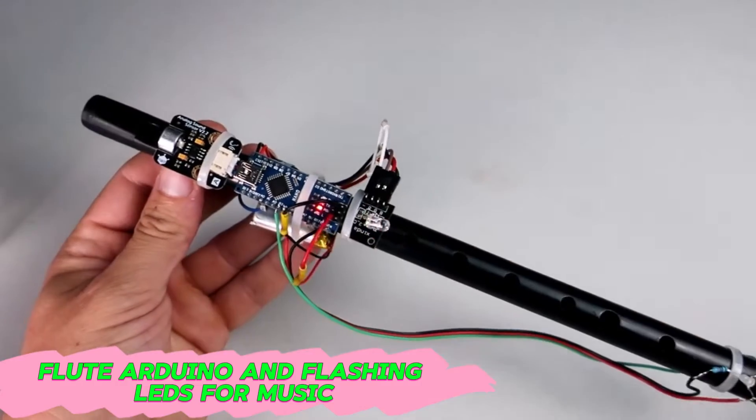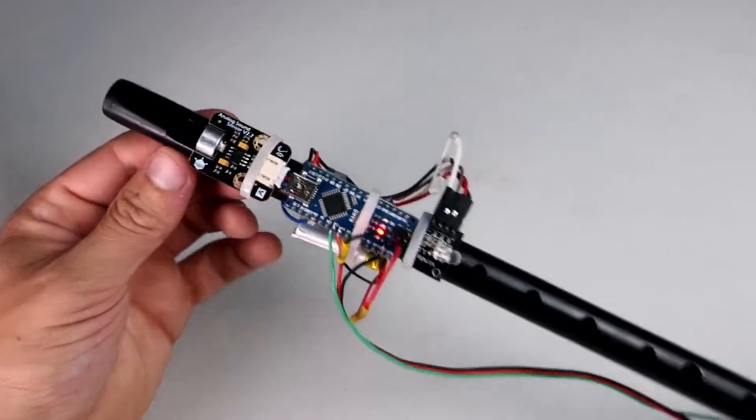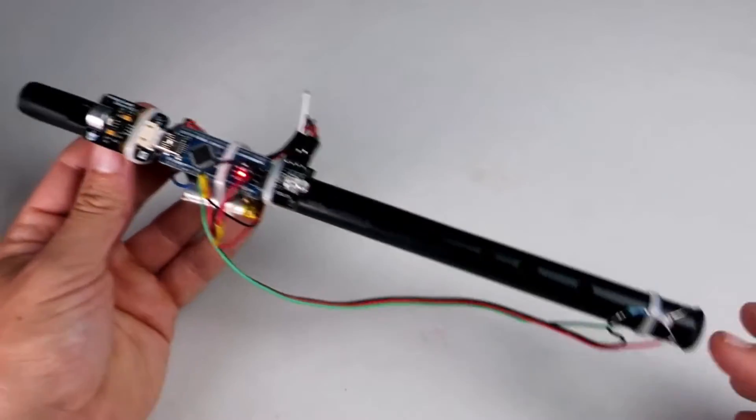Playing music is already a cool experience, but imagine taking it to the next level by adding a beautiful LED light show synchronized to the music. With a flute, Arduino, and flashing LEDs, you can create a mesmerizing display of colorful lights that dance in sync with your tunes.